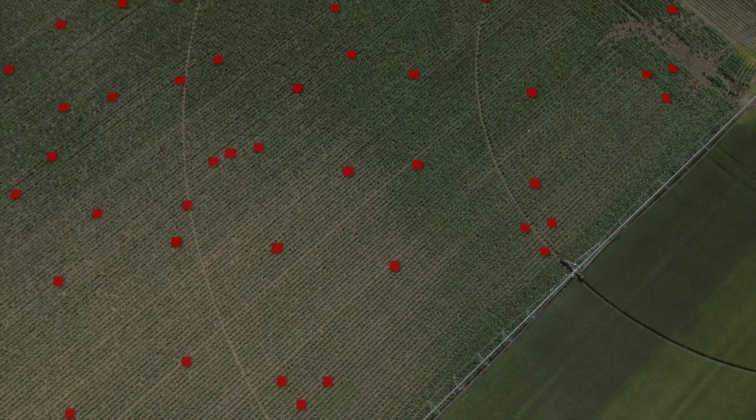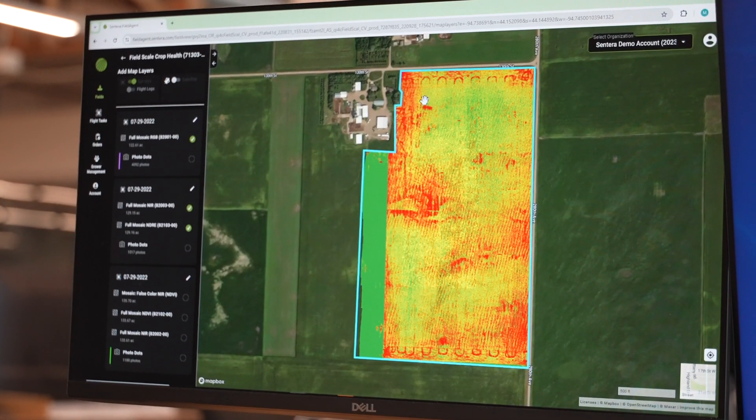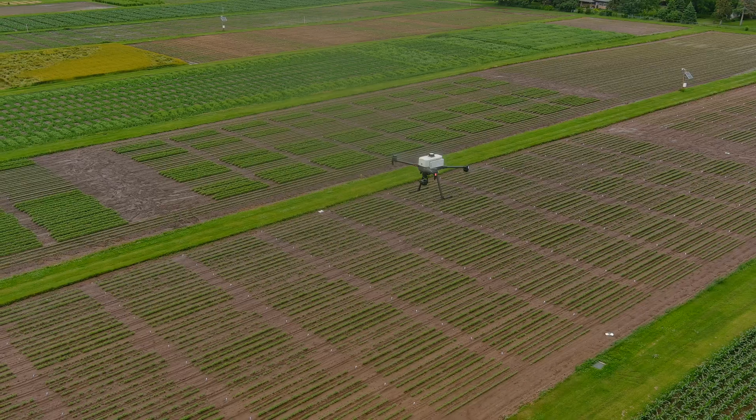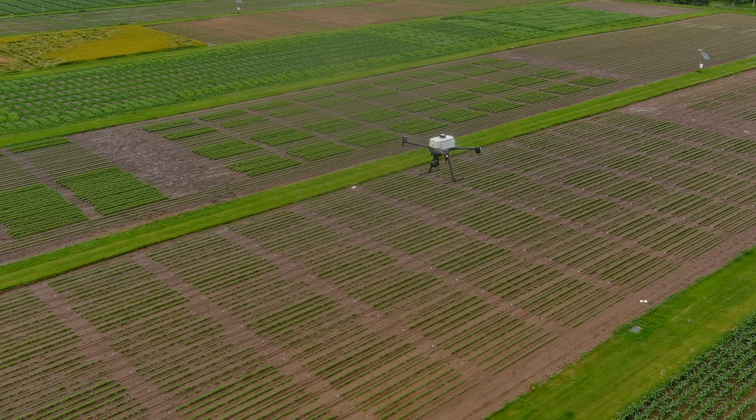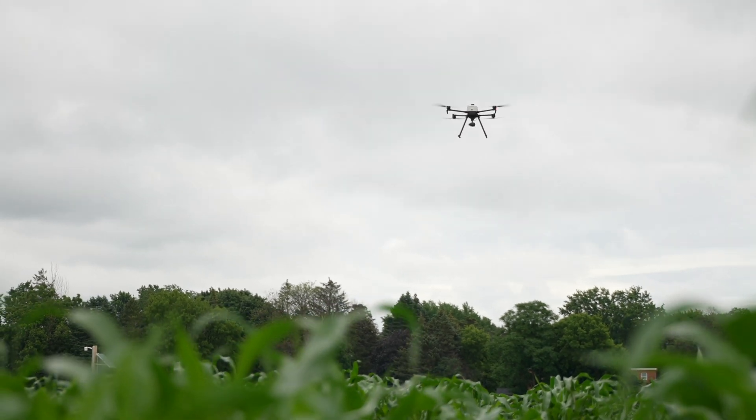Sentara leads the way in precision agriculture, offering sensors and analytics that transform crop management. By partnering with Inspired Flight Technologies, we combine our robust and versatile drones with Sentara's advanced payloads to deliver unparalleled solutions for the agricultural industry.